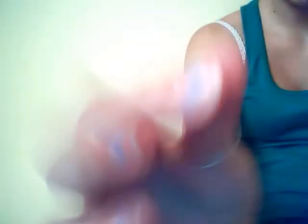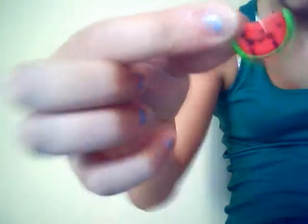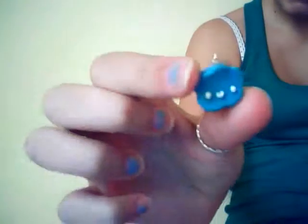I have this watermelon. I have this cloud with a bolt — let's say a hungry one. I have this cloud, a normal cloud, and this rainy cloud. Then I have this balloon.